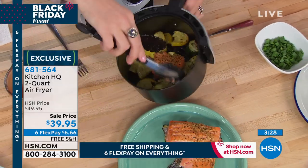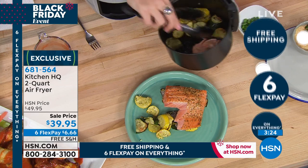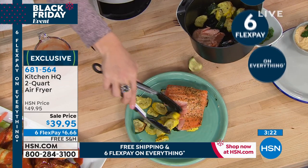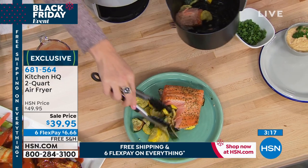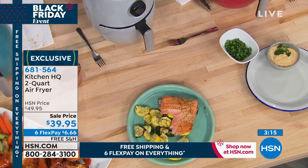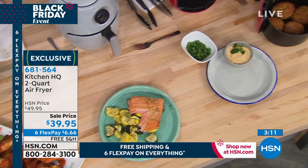Free shipping and handling and six flexible payments — that means you put $6 and change down. It's not layaway; we ship it out to you. This is a perfect gift. Stock up if you can. If you've never air fried, this is the one to try because you have extended holiday returns.